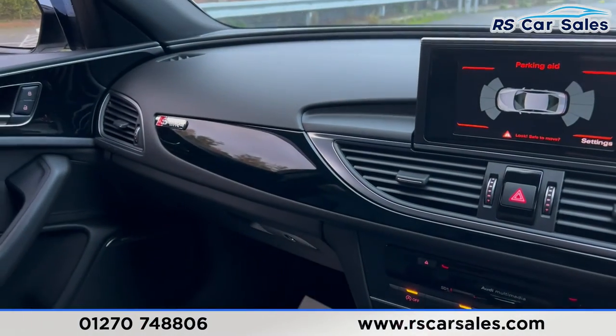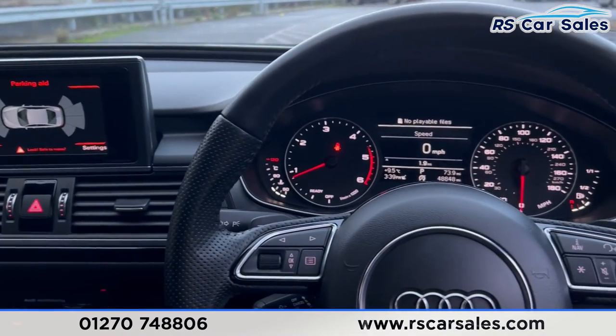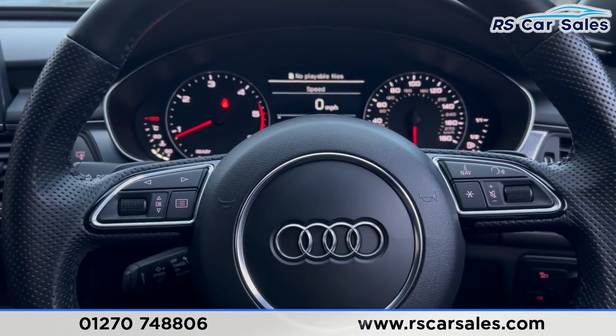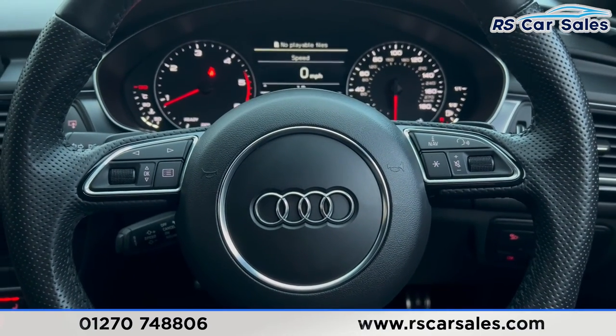That's all for today — if you want to find out more, please check out the website. This vehicle comes with a fresh service, fresh MOT, HPI clear, competitive finance deals, and free nationwide next day delivery. Thank you for watching.